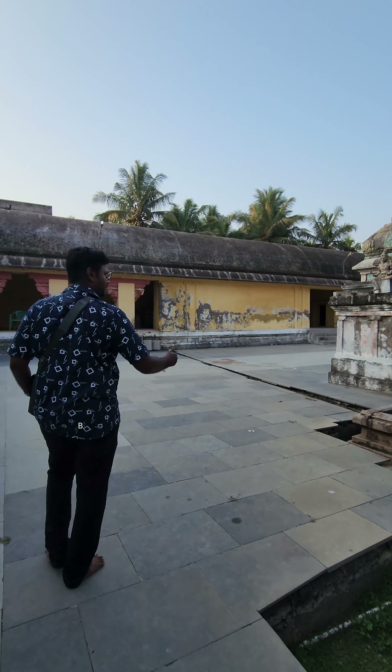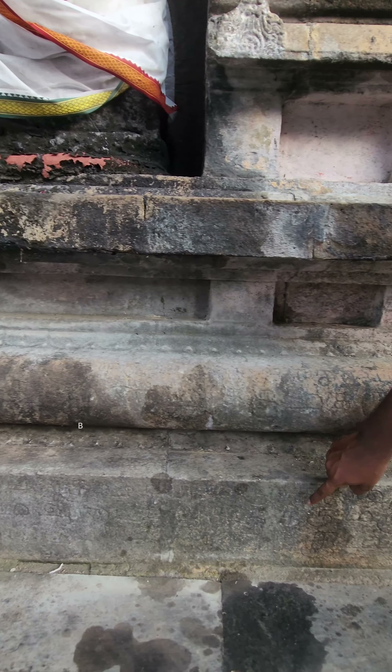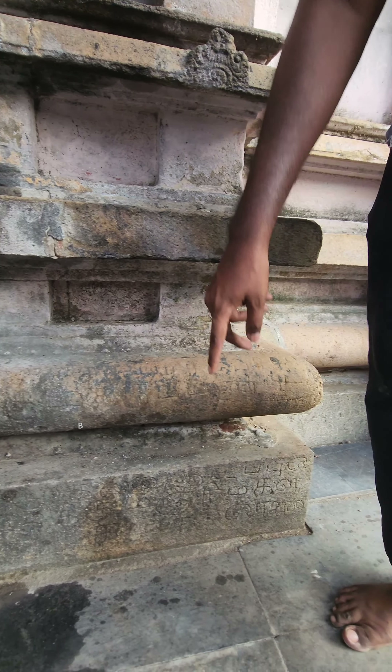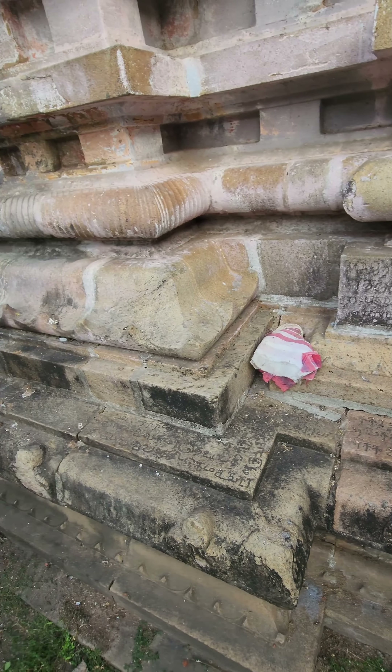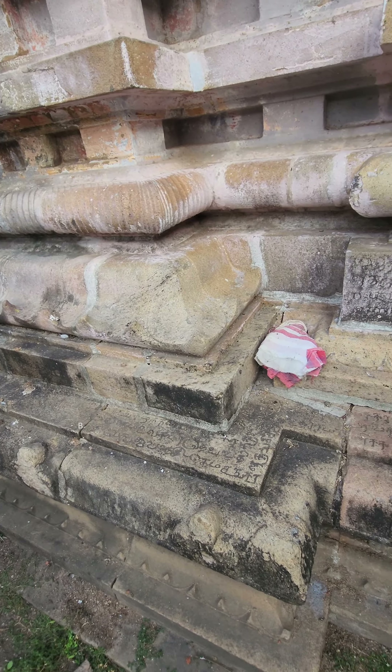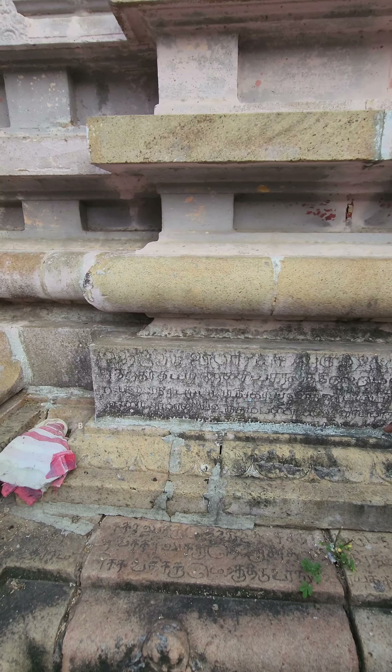If you like it, you can see some kind of fall. The first fish in the cave has a wall. Let's see how these are in the middle of the tree. Here are the kalvettu inscriptions.